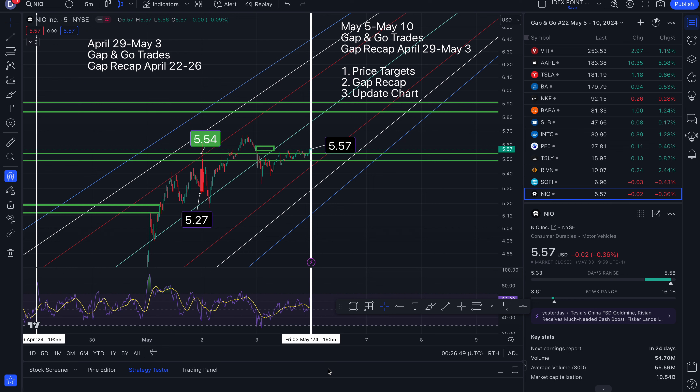Here are your gap and go trades for the week of May 5th through May 10th. I will also have a gap recap for the week of April 29th through May 3rd.